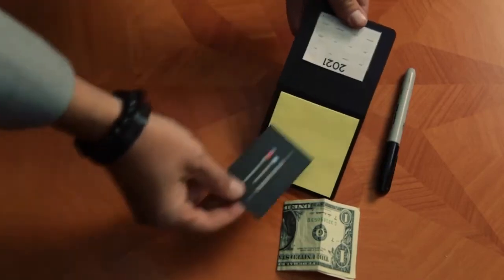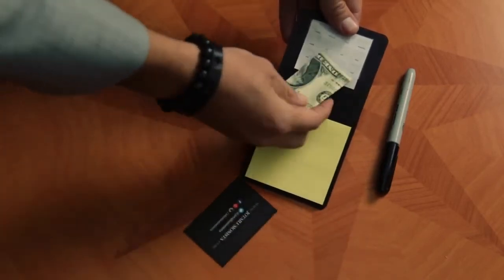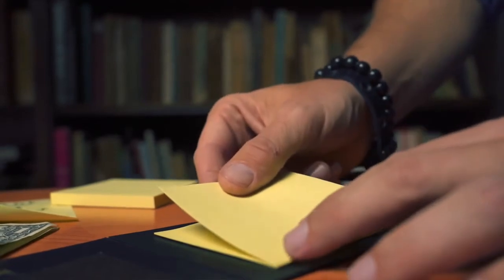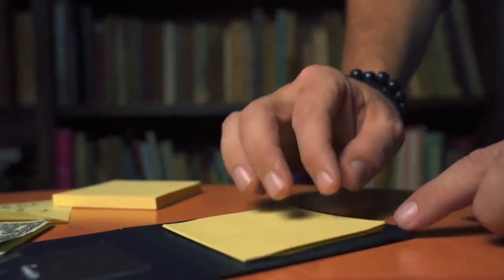The change happens in the spectator's hands without him even noticing. You do not have to do anything since the device does it by itself. The notebook can be used as a casual one during the show and will be ready when you need it. It is simple, narrow, and you can reload it as many times as you want with new post-its.